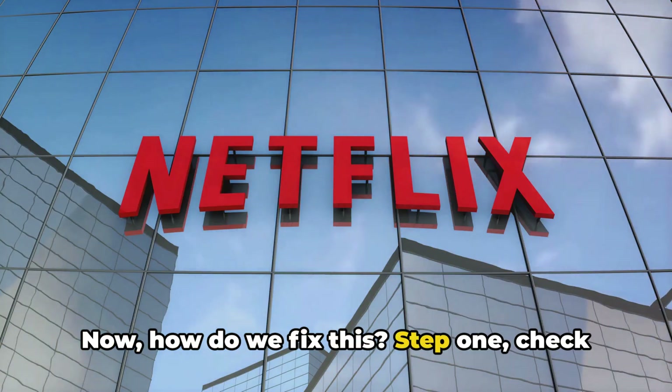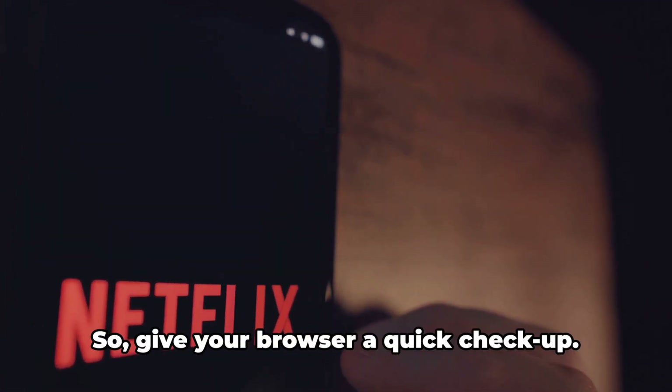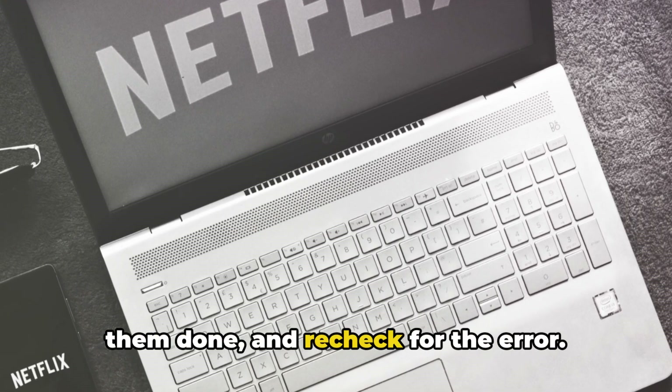Now, how do we fix this? Step one: check if your browser needs an update. The conflict could be due to an outdated version of your browser, so give your browser a quick checkup. If there are any pending updates, get them done and recheck for the error.